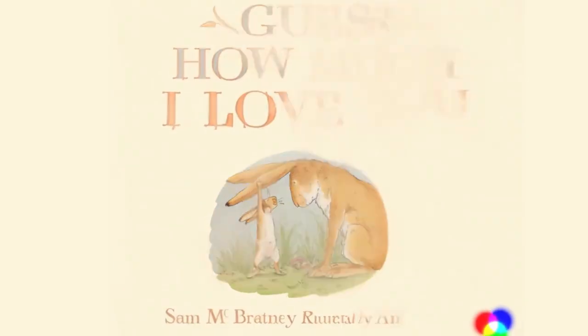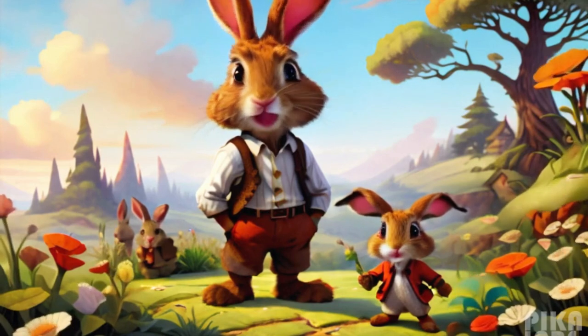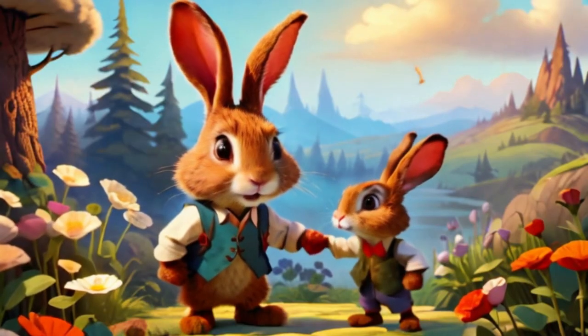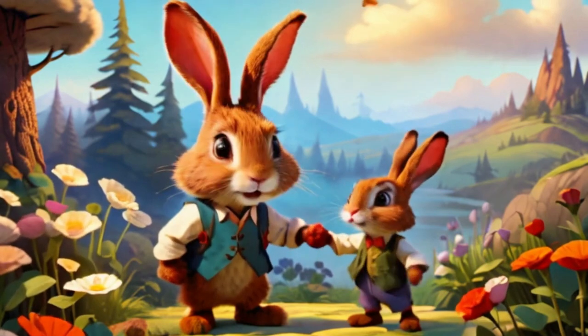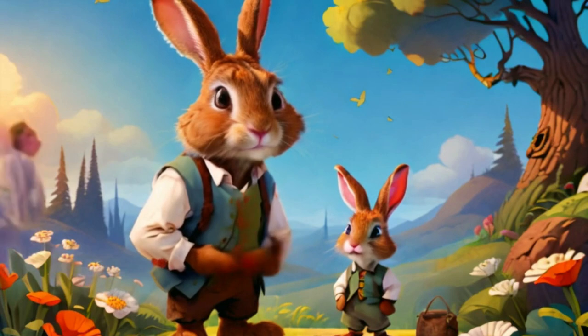Welcome to our video review. Today, we're diving into the heartwarming world of Guess How Much I Love You, a children's book penned by Sam McBratney and brought to life by the illustrations of Anita Jaram. This enchanting tale revolves around a young rabbit named Little Nut Brown Hair and his father, Big Nut Brown Hair.